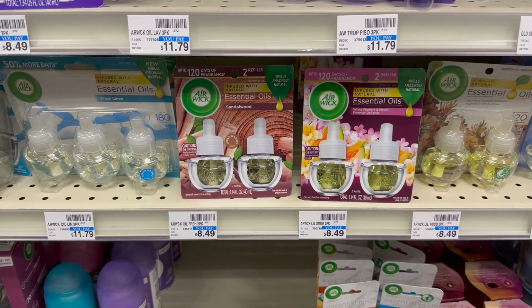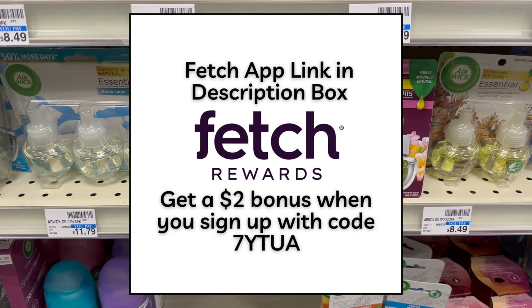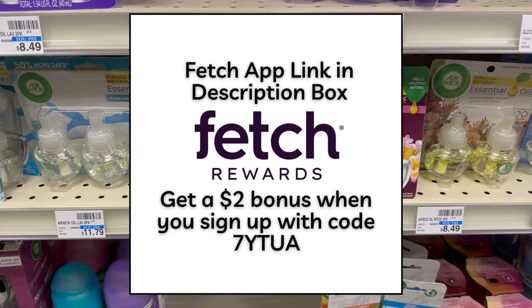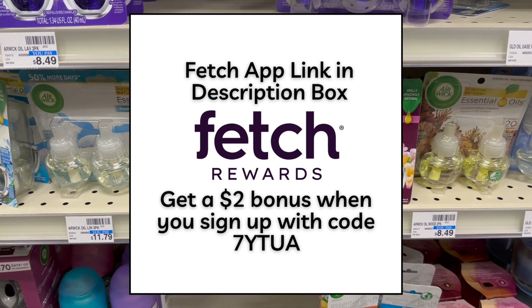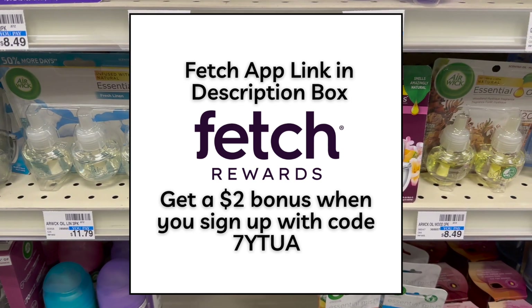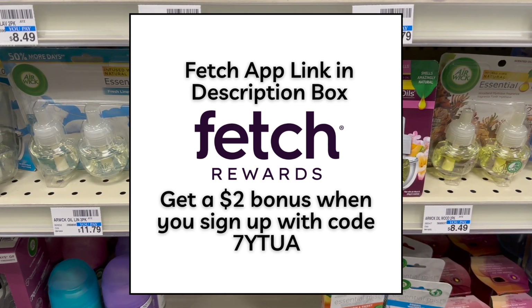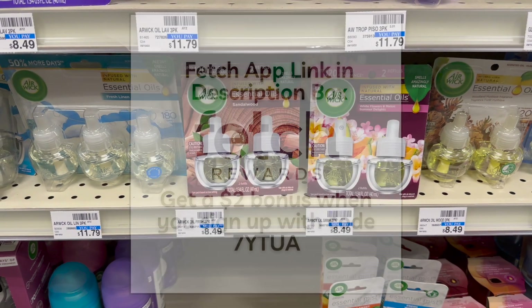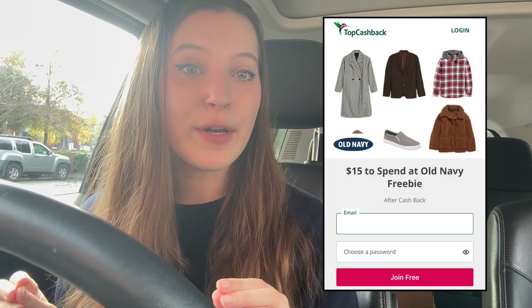I'm also going to submit my receipt to Fetch Rewards because Fetch Rewards will give me bonus points for purchasing Air Wick products, so hopefully I'll get some additional value from that. If you guys don't already have Fetch Rewards, you can convert your receipts for points that redeem for gift cards by snapping your receipts into the app. It'll be linked in the description box — you guys will get a $2 bonus when you sign up with that link.